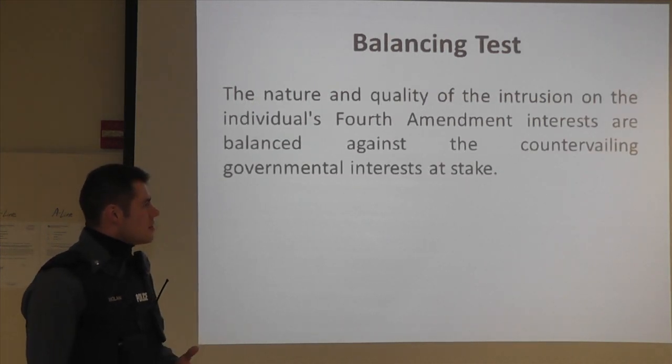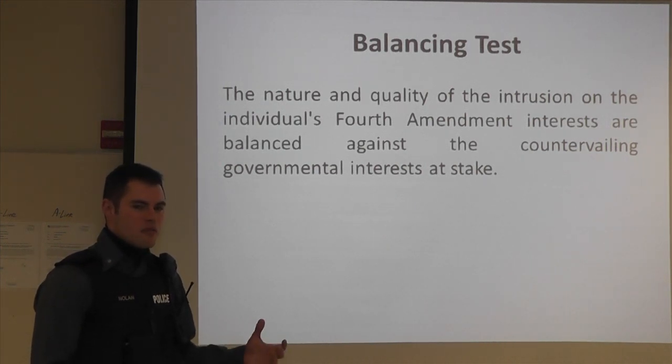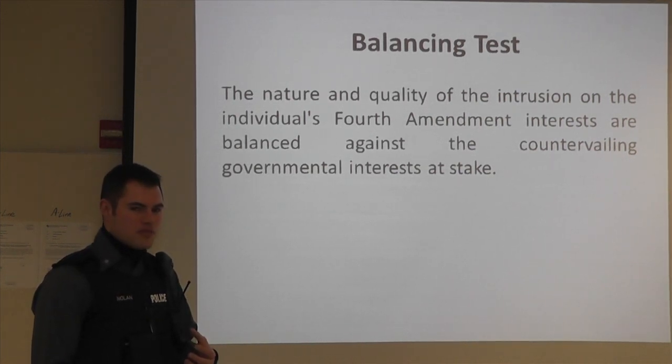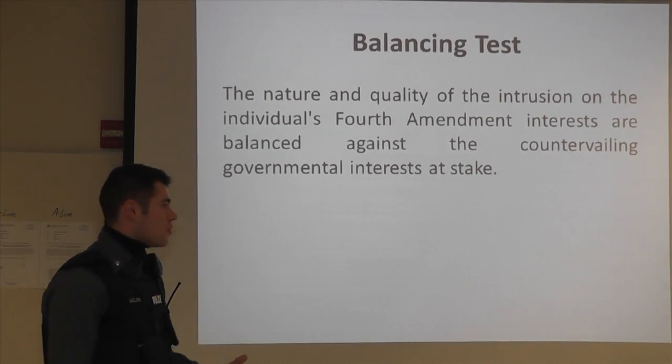It is a balancing test, meaning that the intrusion against your rights is balanced against the government interest in making that seizure. A seizure is not only arresting you — the courts view using force against you, such as deadly physical force, as a seizure under the Fourth Amendment.